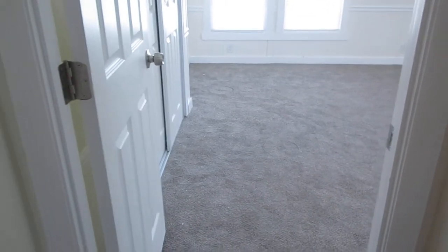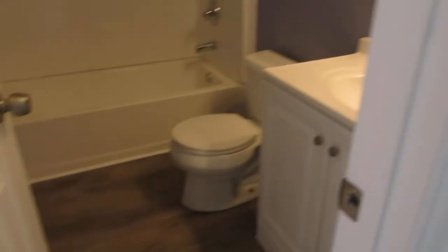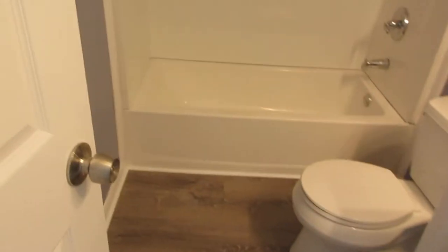Then we go off to the left and you go to the hall bathroom. One-piece shower enclosure, nicely done. And you have a nice sink and cabinets.